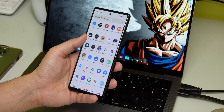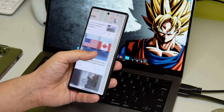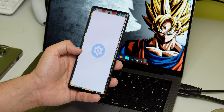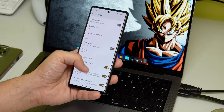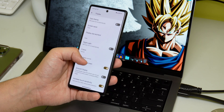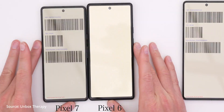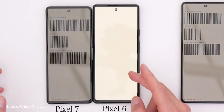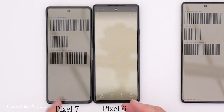Next up is the display, and this is where the Pixel 7 shines once again. Similar to the Pixel 6, the Pixel 7 will feature a 90Hz panel that will be smoother than the 60Hz panel of the iPhone 14. Honestly, Apple should start including a 90Hz panel on their non-pro iPhones, but I guess that's just wishful thinking. Even though the Pixel 7 might lag in terms of screen brightness, the smoother display easily awards the win to the Pixel 7.